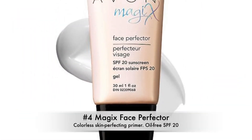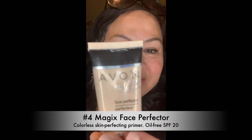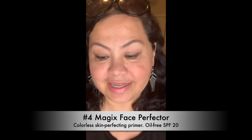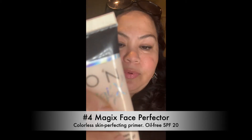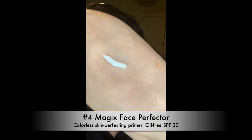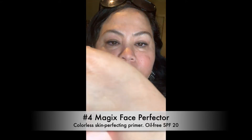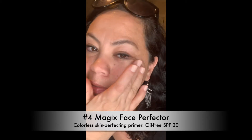Number four, one of my favorite products: the Magic Face Perfecter. This has SPF 20 and you can use it as a primer before you do your makeup, or as a touch-up throughout the day.